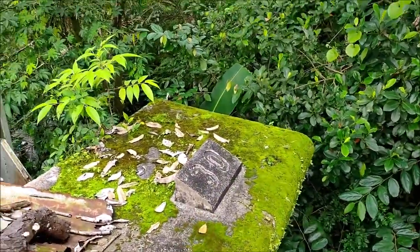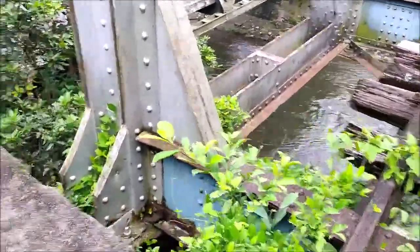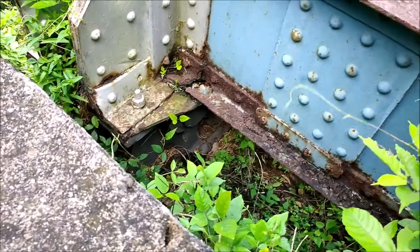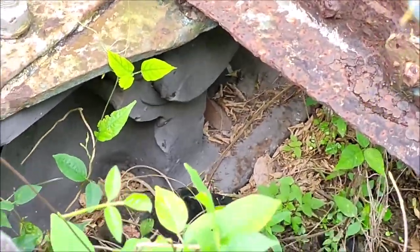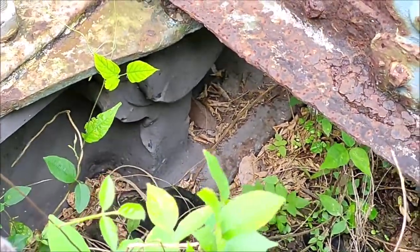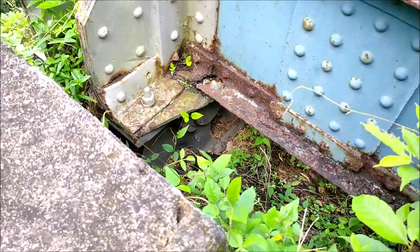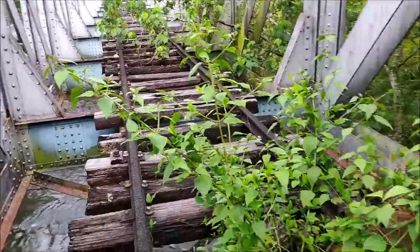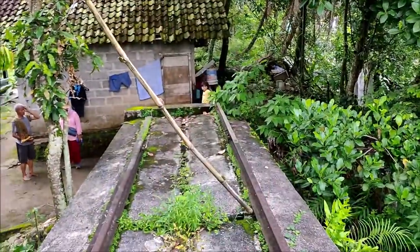Ini masih terlihat ya teman-teman. Kalau yang di sisi barat, itu sistemnya adalah sistem roll. Tertutup ya, ini adalah sistem jembatan roll yang bisa membuat jembatan itu tidak bergeser saat angkutan berat melintas. Yang di sini adalah sistem roll, nah yang di sebelah sana itu sistem engsel. Jadi dua sistem ya. Dulu jalurnya ini nembus ke rumah warga sini.